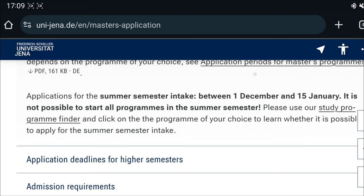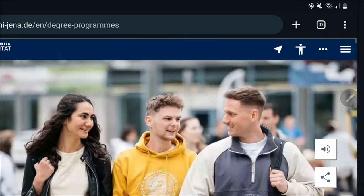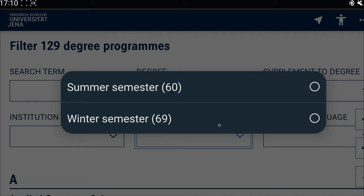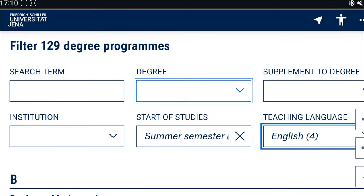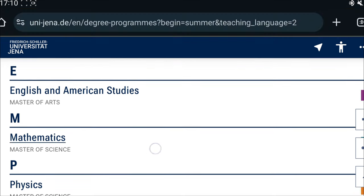Let's check which programs are available for the summer semester. Go to the section that says Studies and choose Degree Programs. Here, we can filter by what we are looking for — programs starting in the summer semester that are taught in English. Here are the four programs taught in English: Business, Mathematics, English and American Studies, and Mathematics and Physics.